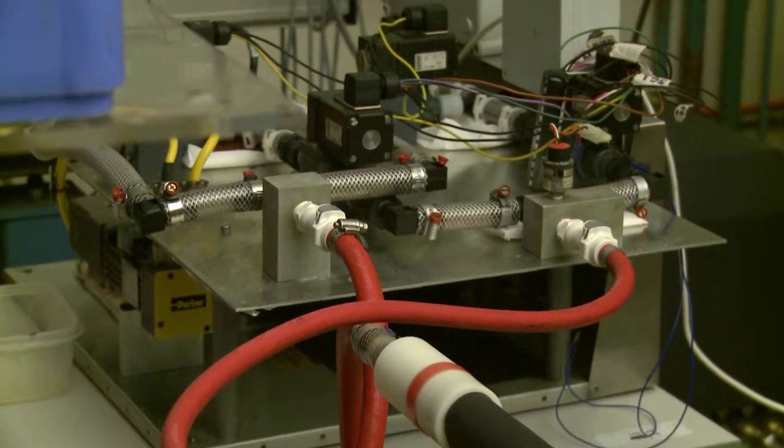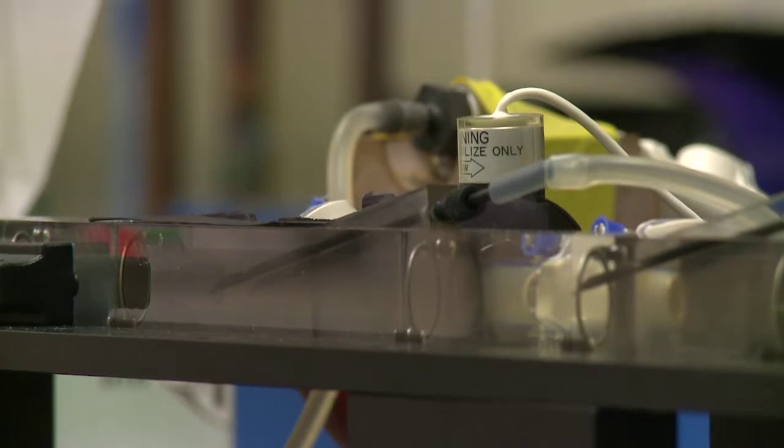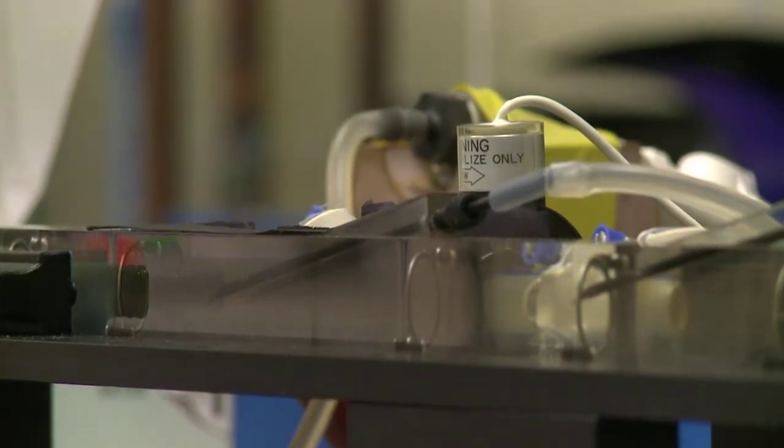There are problems with dialysis in that this access to your blood can become blocked up, and this can cause a lot of trouble for dialysis patients. We have designed this flow rig where we have two needles going into what is a representative arm of a patient.